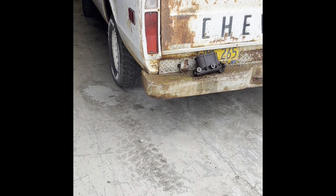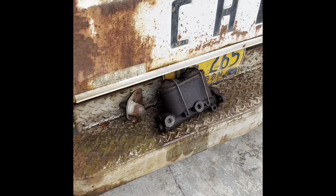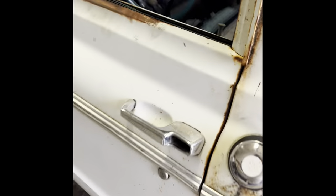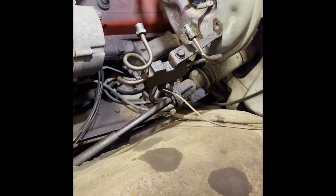Hey guys, working on a 69 K10 this morning doing a little brake work, thought I'd do a video and show you what was going on. It runs pretty good but it's got no brakes — I know the master is bad, so I'm gonna put a new one on and go from there. I did come up with a little tool I want to share with you guys.